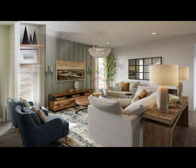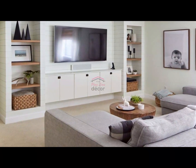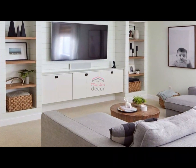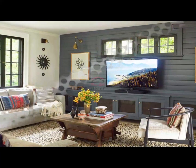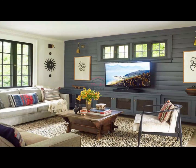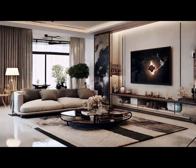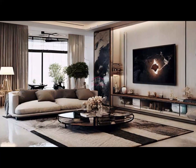Section 5: Going vertical with shelving. Take advantage of vertical space by incorporating tall shelves into your TV stand design. This is perfect for displaying a curated collection of books, decorative items, or even a mix of both. The vertical elements draw the eye upward, making the room feel more spacious.